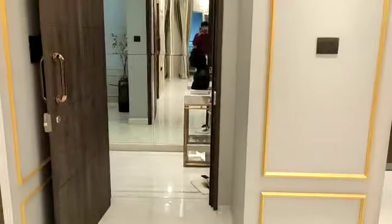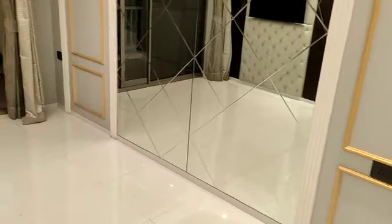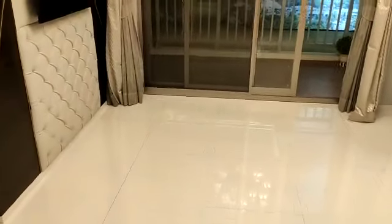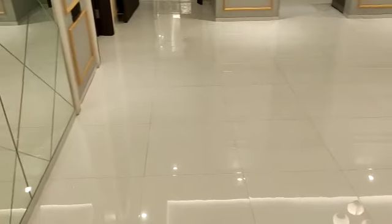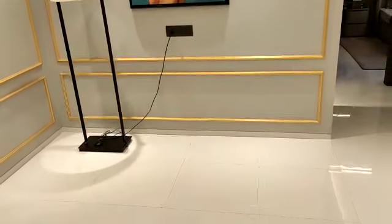This is the entrance lobby area and this is your living and dining area. This side will be your living room — living and dining is separate. This side can be your TV unit and this side will be the dining area.